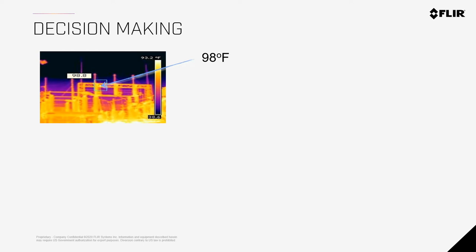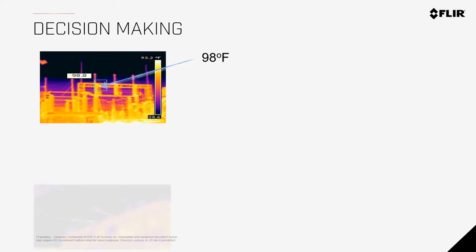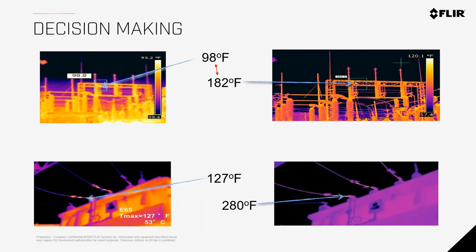When you bring a higher-resolution camera with more pixels to the same substation target, the image is much clearer and less blurry. Because there are more pixels on target, you're no longer averaging — there's almost a 100°F temperature difference compared to the lower-resolution reading. That means the lower-resolution camera told you 98°F and you did nothing, but the higher-resolution camera shows you something is critically wrong. This could mean an electrical shutdown on the worst day of the year.